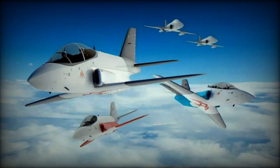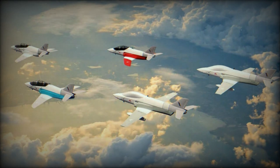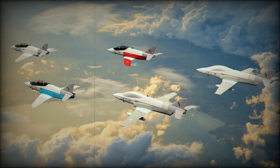At DSEI 2023, UK-based aircraft developer Aralis is showcasing its modular light jet aircraft design. The spotlight is on the Advanced Jet Trainer, the first in a series of variants based on this design, marking an advancement in military aviation.